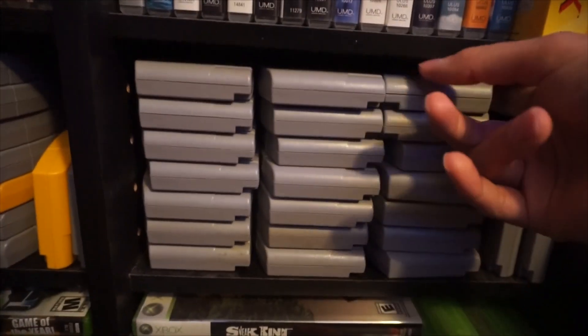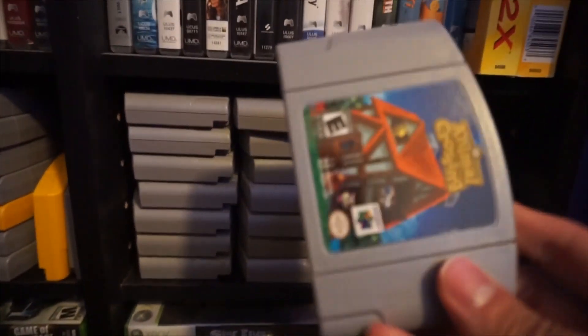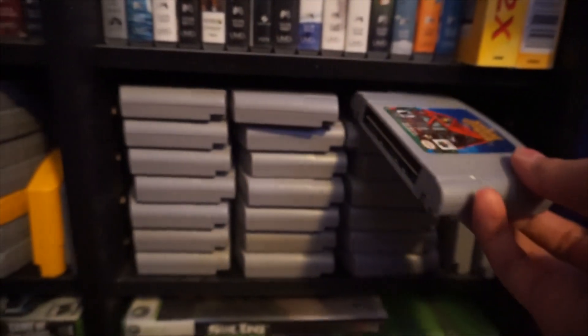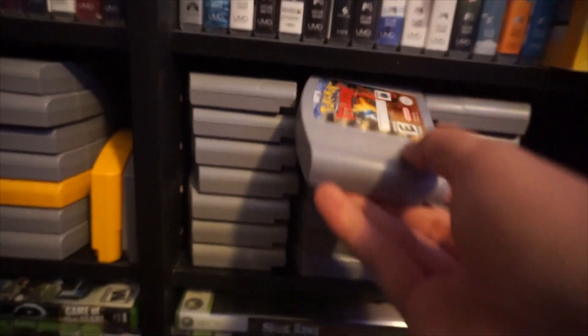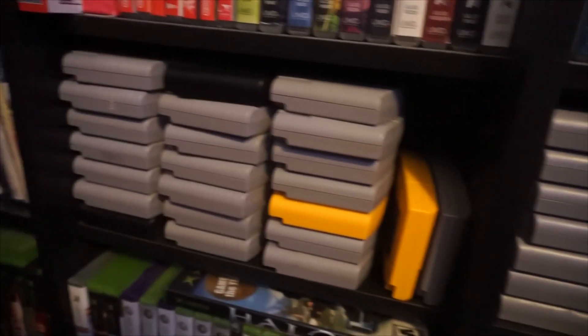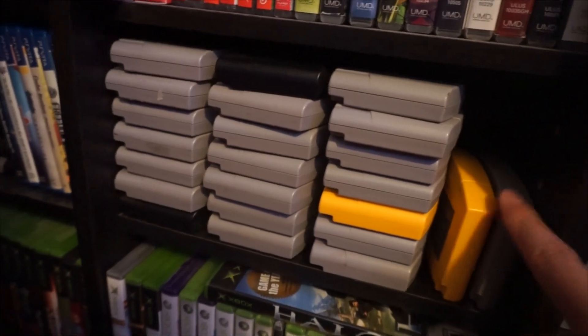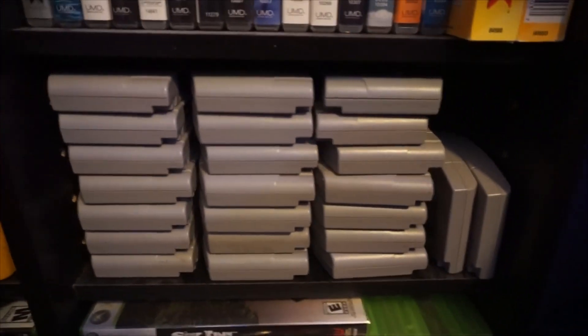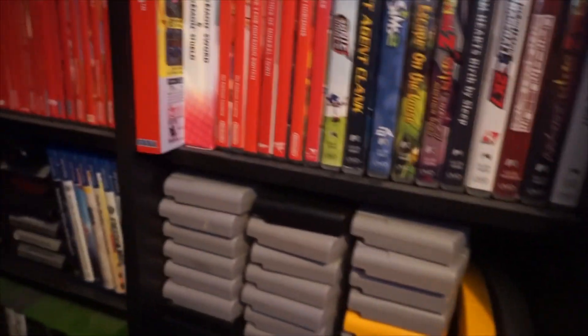My N64 games — which are all impossible to see because there are no labels on them. This is the English translation of Animal Crossing, which is cool. And then, you know, stadiums and Mario Parties and the good stuff. I have Conker's, but I'll make a video on those probably sometime later so you can actually see which games I have instead of pulling them all out now.